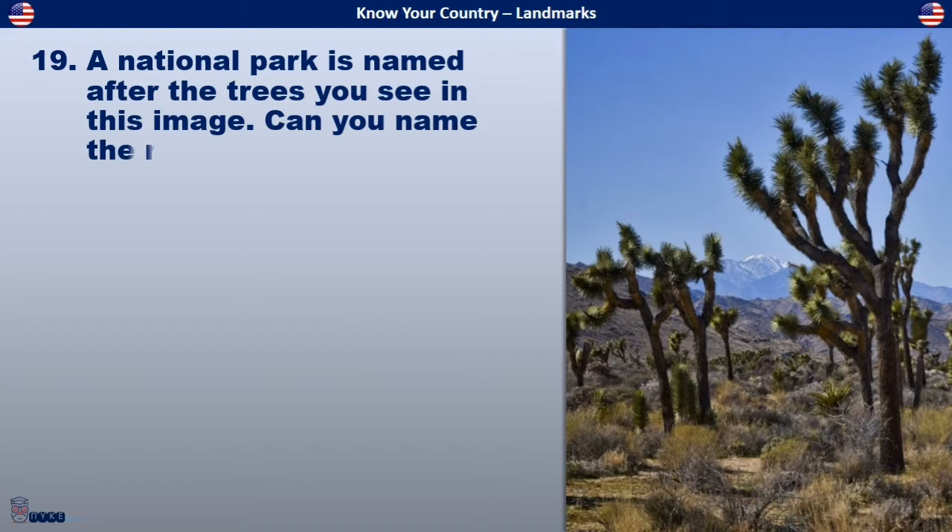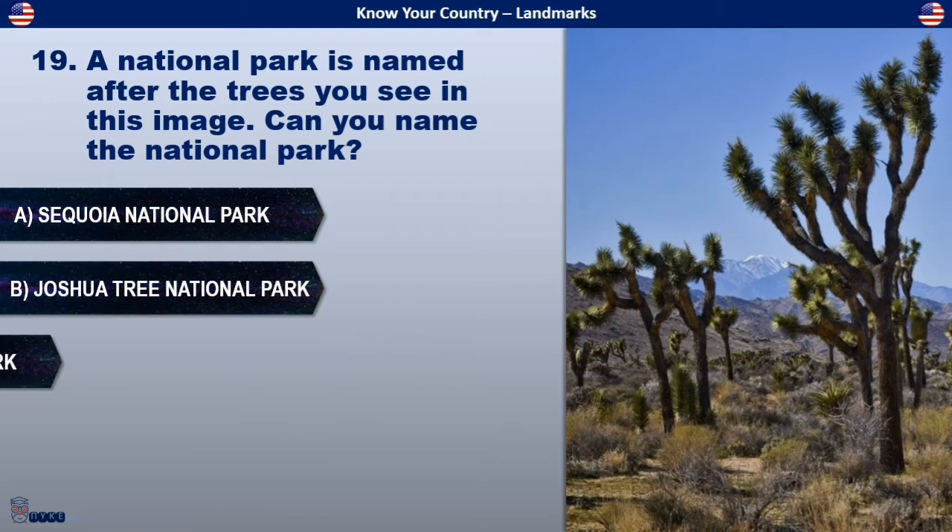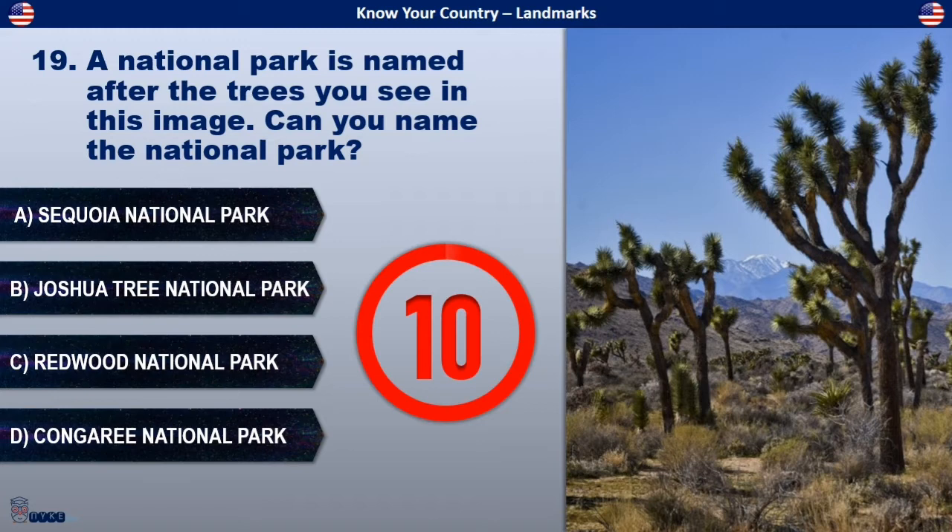A national park is named after the trees you see in this image. Can you name the national park? Is it Sequoia National Park, Joshua Tree National Park, Redwood National Park, or Congaree National Park?